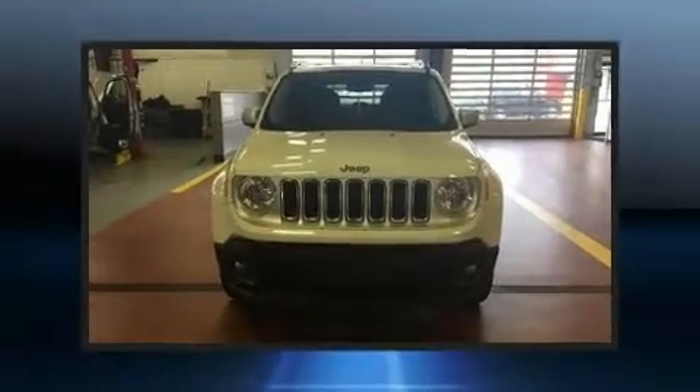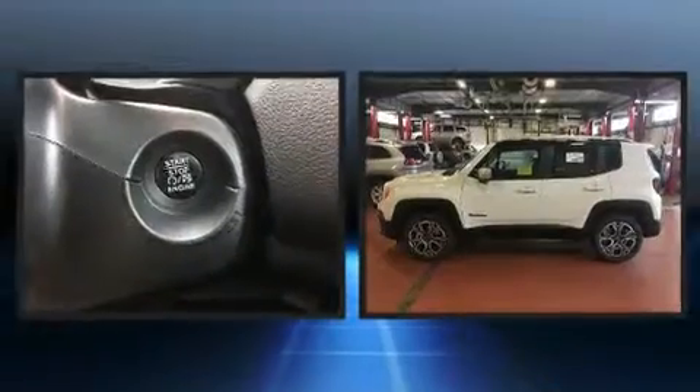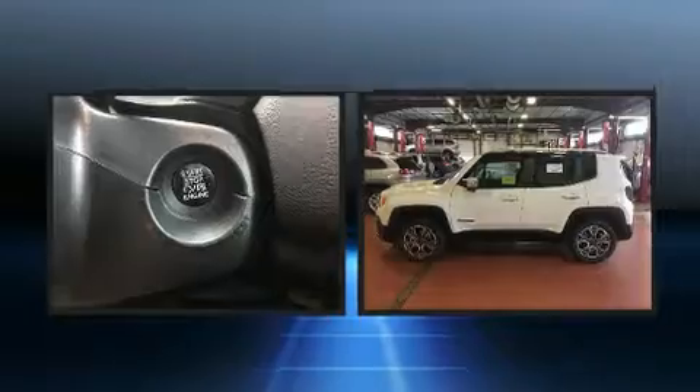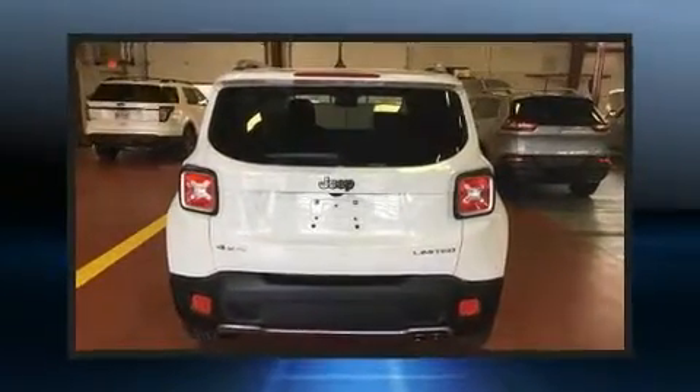Discerning drivers will appreciate the 2017 Jeep Renegade. Smooth gear shifts are achieved thanks to the 2.4-liter four-cylinder engine. And for added security, dynamic stability control supplements the drivetrain.